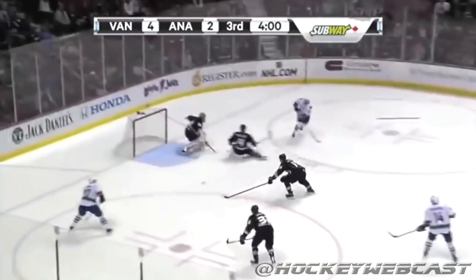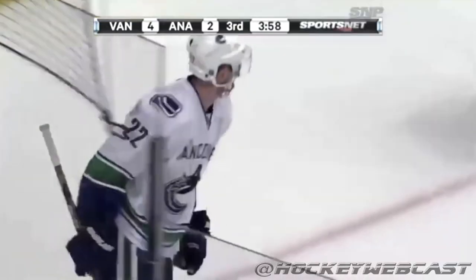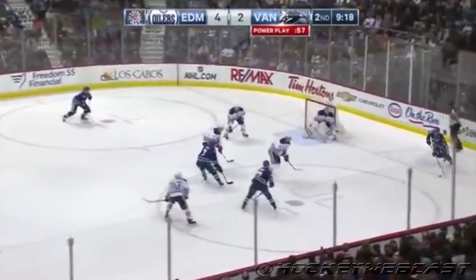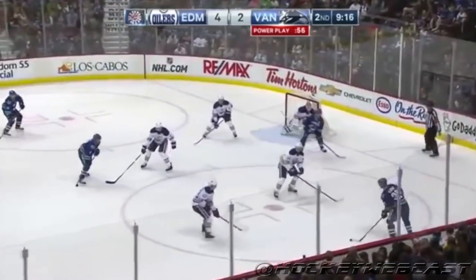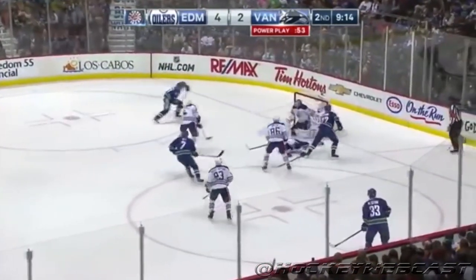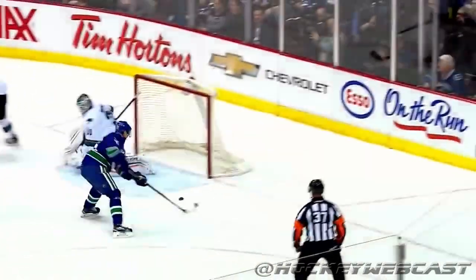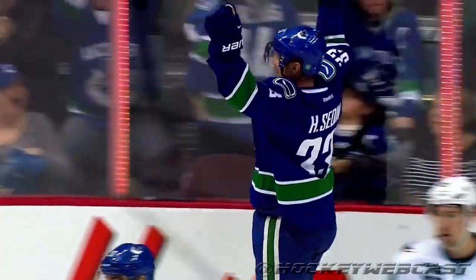Burroughs follows up in front to Henrik, Daniel scores! So pretty! This is Daniel to Henrik. Daniel in front! Good! Burroughs in front, pass to the side, Henrik scores! Vintage twin!